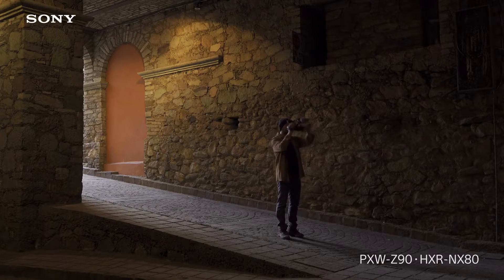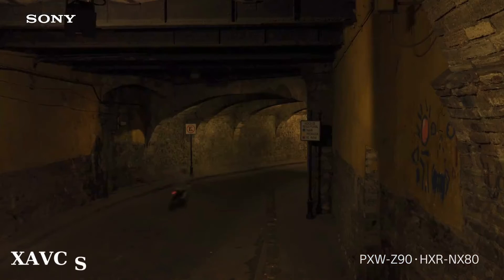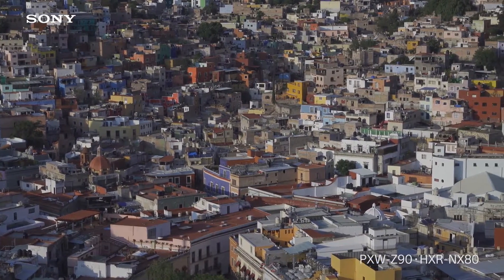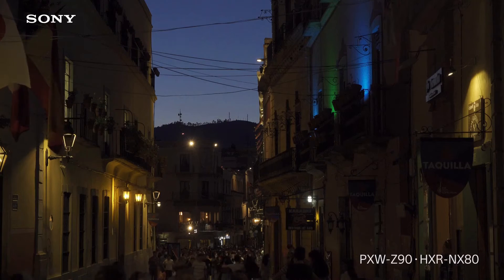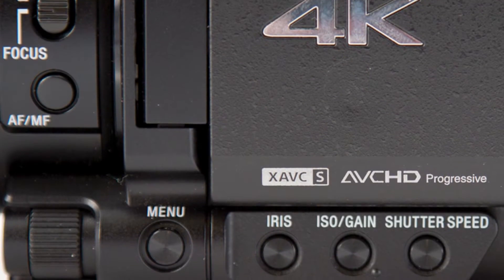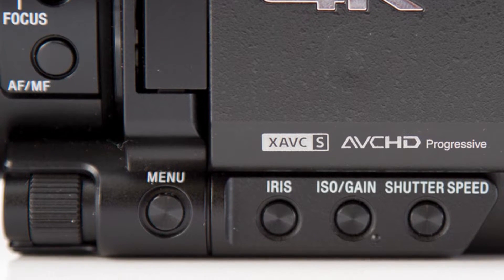It features 18x Zeiss Optical zoom in 4K and 24x in 1080p. The OLED viewfinder and 3.5-inch touchscreen LCD are perfect for previewing your work. Recording in XAVCS 4K codec, this camcorder brings additional image control with S-Log3 and S-Gamut3 functions. For streamers, it's got built-in 2.4GHz offering multiple streaming options via RTMP and RTMPs protocols. The Sony HXR NX80 is definitely a top choice for all your professional filming needs.